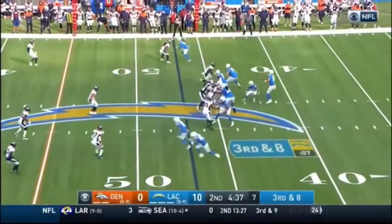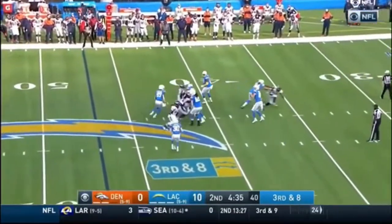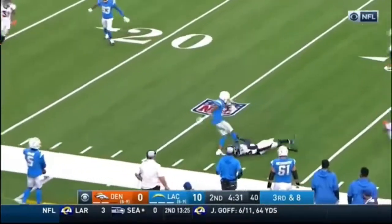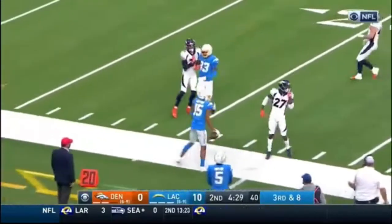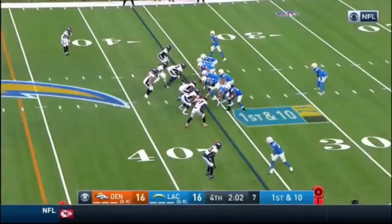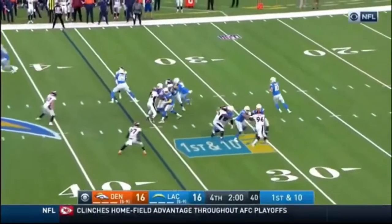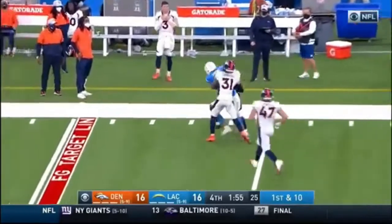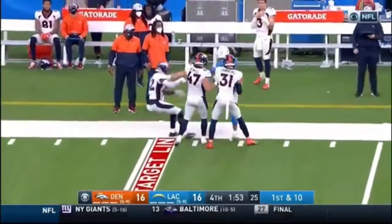Ryan Bulaga has left the game with a foot injury, so Storm Norton is now into the game at right tackle. Herbert — wide open — is Guyton. He is forced out of bounds at the 25-yard line. Should be the final play before the two-minute warning. First and ten, play action from Herbert, slinging one to the far side — it's complete. Guyton with a stiff arm at the end.